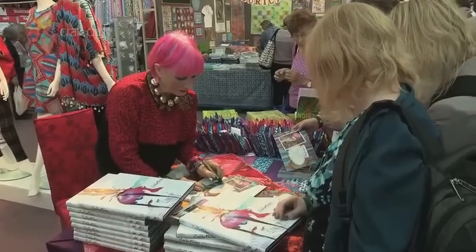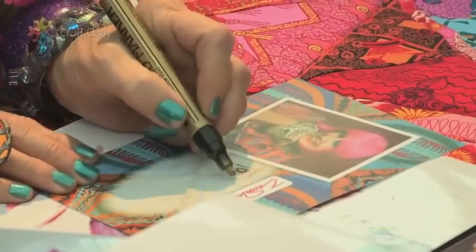I caught up with British fashion icon Zandra Rhodes to talk about her latest fabric collection. The lace mountain range is really stunning, Zandra. Can you tell us the story behind it?